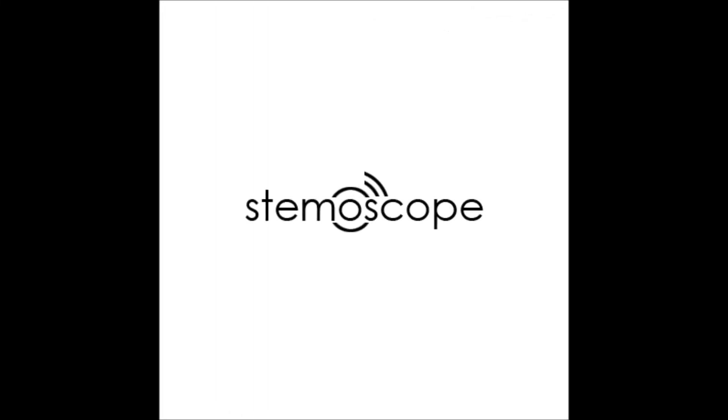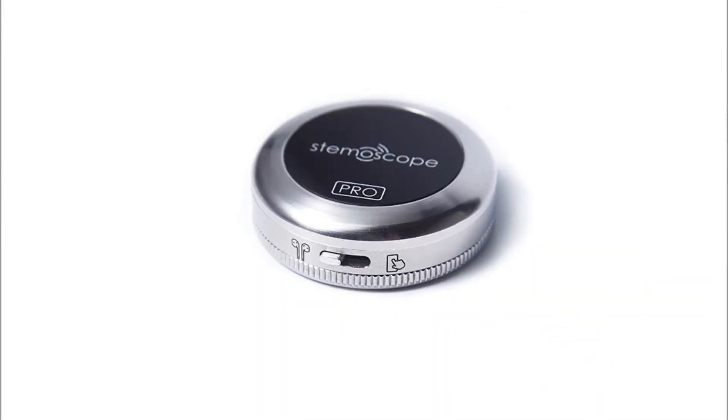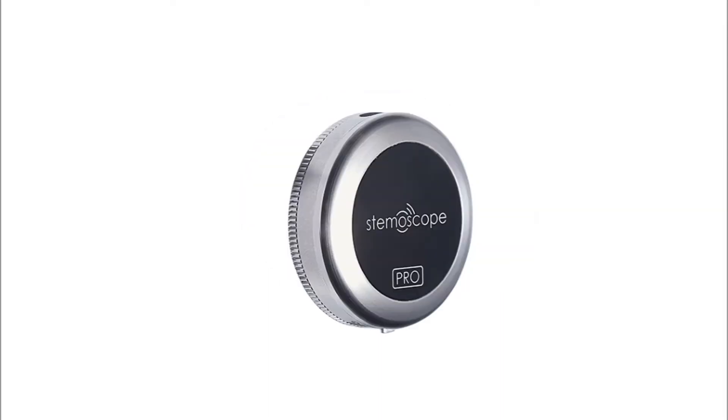The normal version of the Steemascope was successfully crowdfunded by 4,089 backers on Kickstarter and Indiegogo in early 2019. That version allows everyone to listen to the sound of life for STEM education, recreation, and many other purposes. Many medical professionals were surprised by its excellent acoustic performance, and some of them even used it in fighting the pandemic.